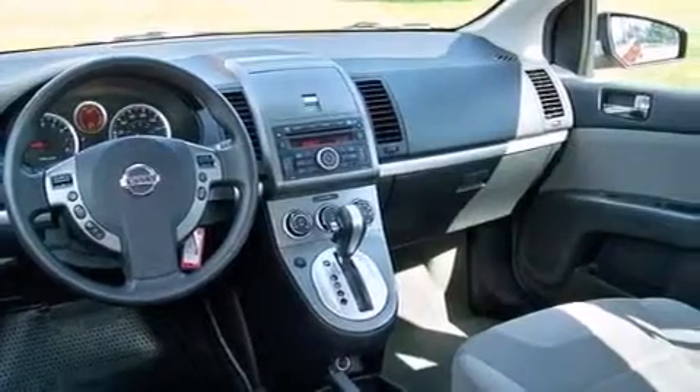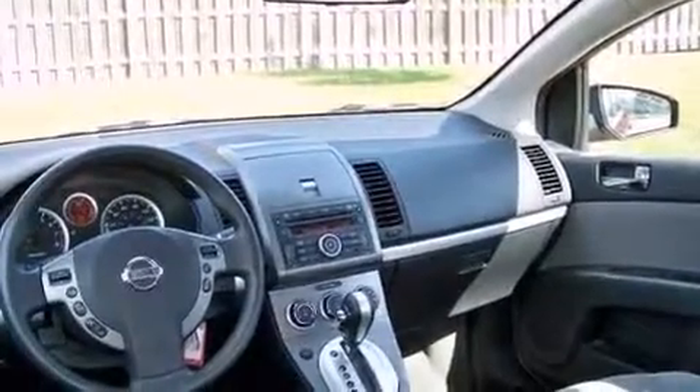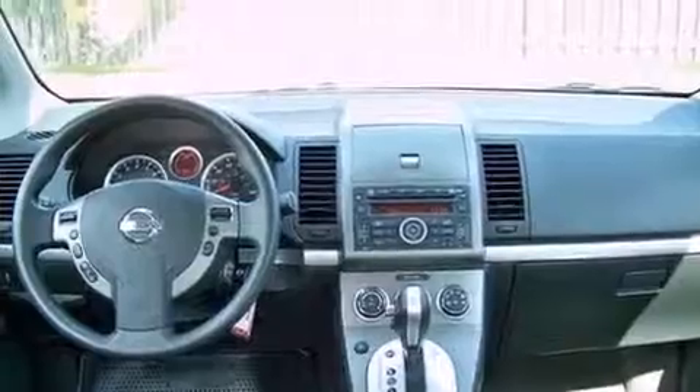Features include a low-tire pressure indicator, traction control and stability control systems, steering wheel mounted cruise control, a CD player which is capable of reading MP3s, and a passenger side vanity mirror.